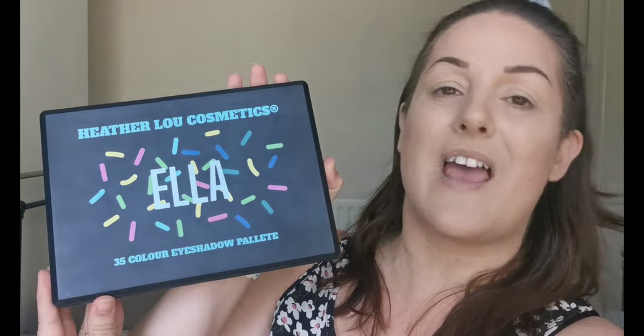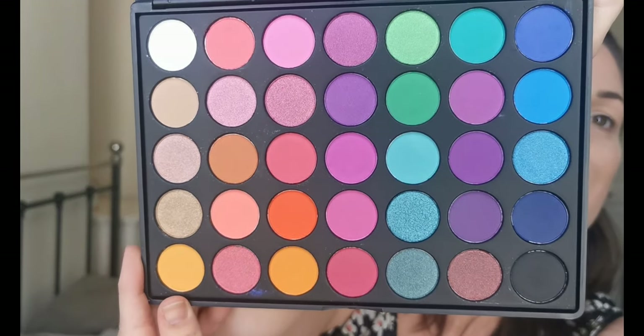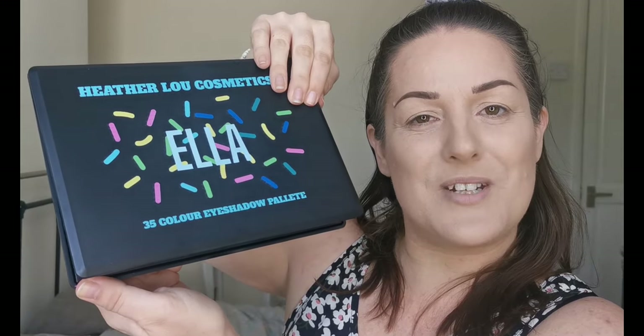Hello and welcome to my channel! For those of you who don't know me, I'm Steph, and today I'm trying out a brand that's new to me — Heatherloo Cosmetics, which is a UK indie brand. This is the eyeshadow palette called Ella, and this is what she looks like on the inside. I think we can all see why I was interested in this one.